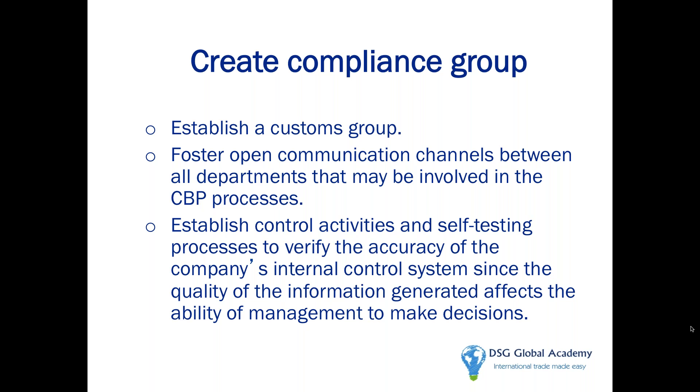Creating a compliance group — I recommend going over and above and creating a trade compliance council with members from legal, tax, finance, customer service, purchasing, shipping, receiving, and logistics. Meet at least every three months, keep an agenda, keep written minutes. Discuss problem issues that have occurred regarding international shipments and figure out ways of resolving them. In large companies it's never one department's problem — everything is interlinked. Creating an international trade council is a great idea.